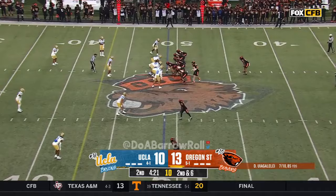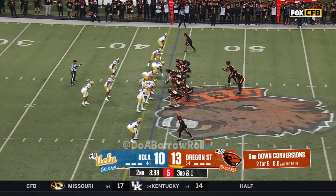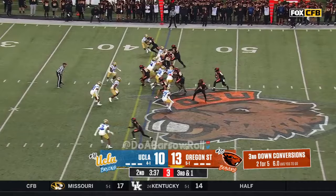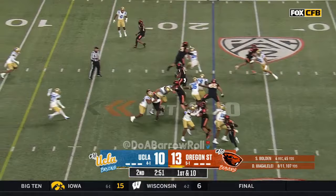Second and six. A little stutter step this time by Martinez. They've still got the best players in the country. DJ with a little deep — that pass was almost caught. Oh my God. How about that? Almost intercepted.